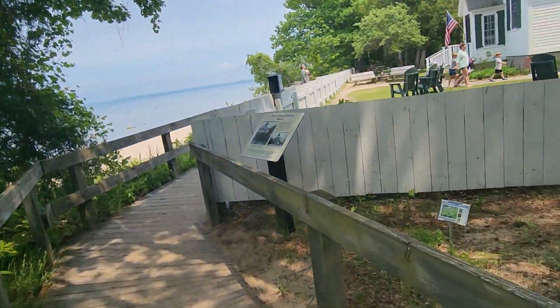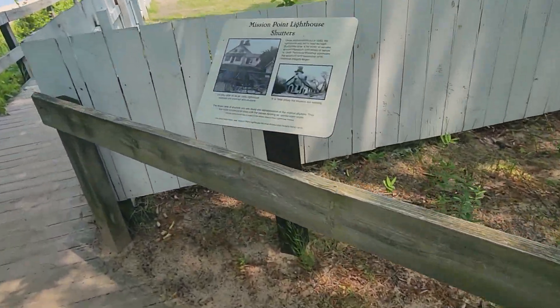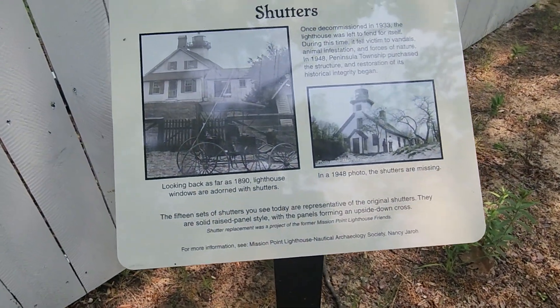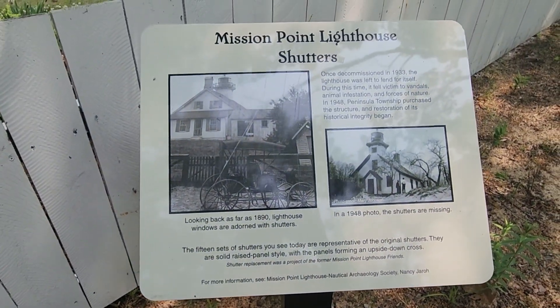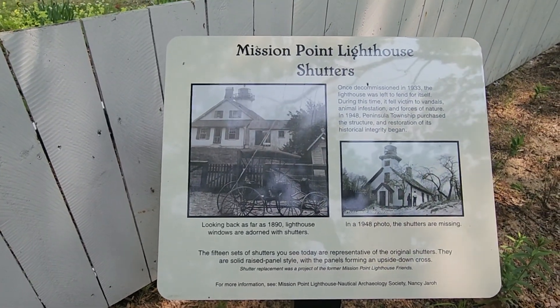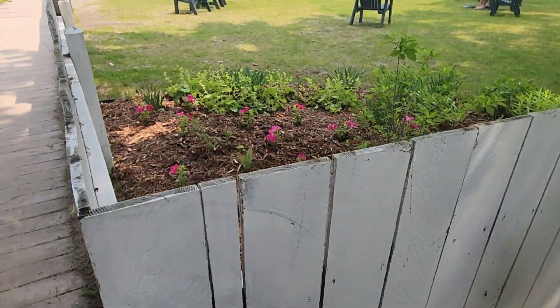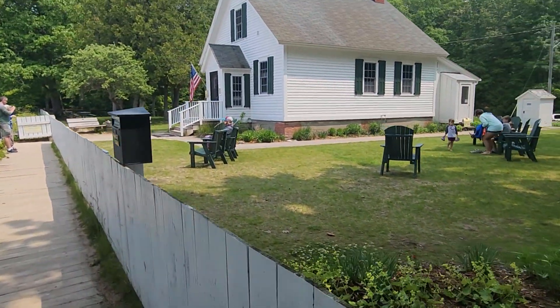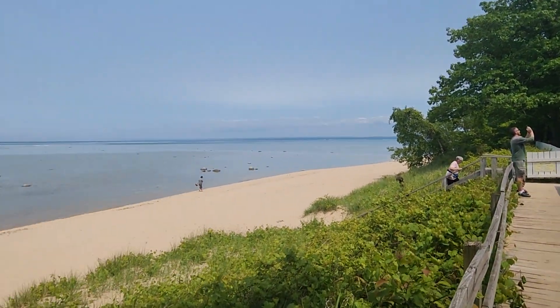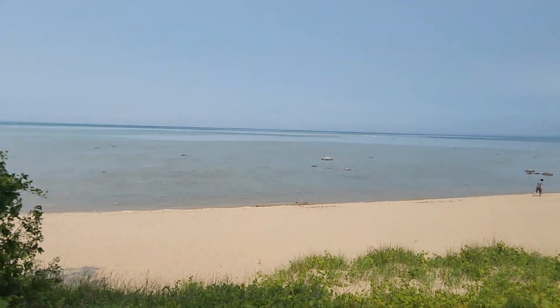The 45th parallel — pause and read. Mission Point Lighthouse shutters. You can smell that water — pause and read. Lake Michigan.